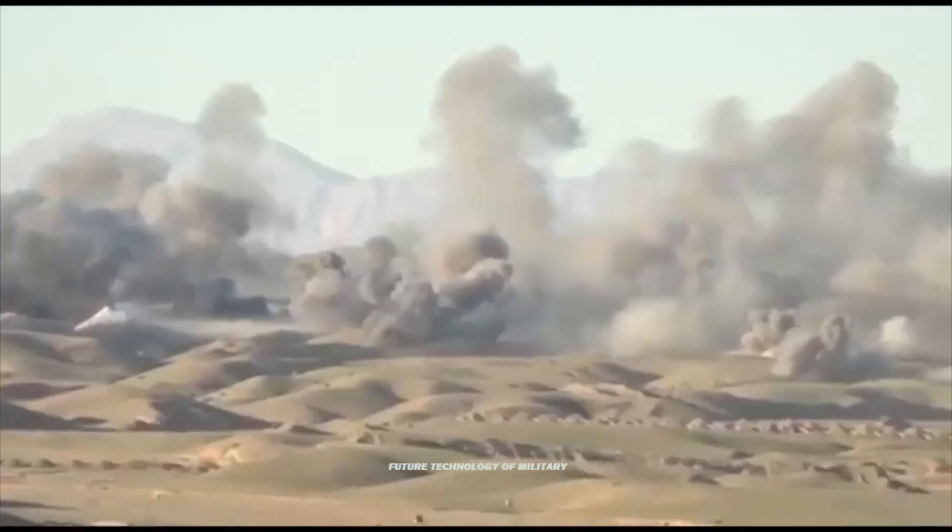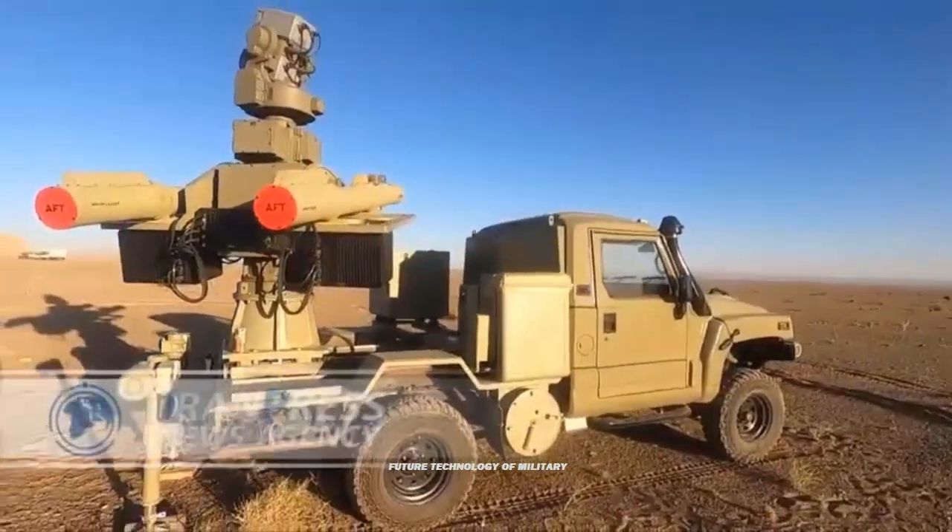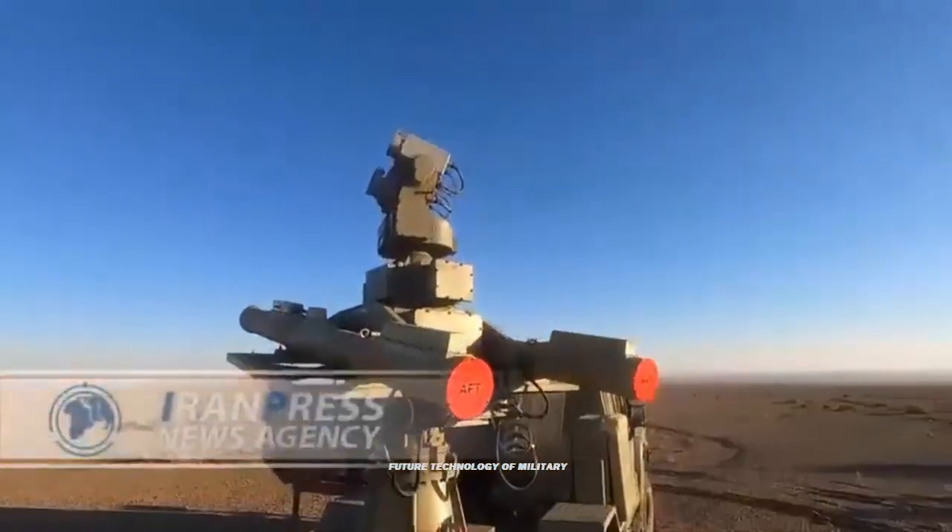The MAJIT air defense system has been designed to deal with low-altitude threats, including small aircraft and cruise missiles, and can be installed on various platforms.